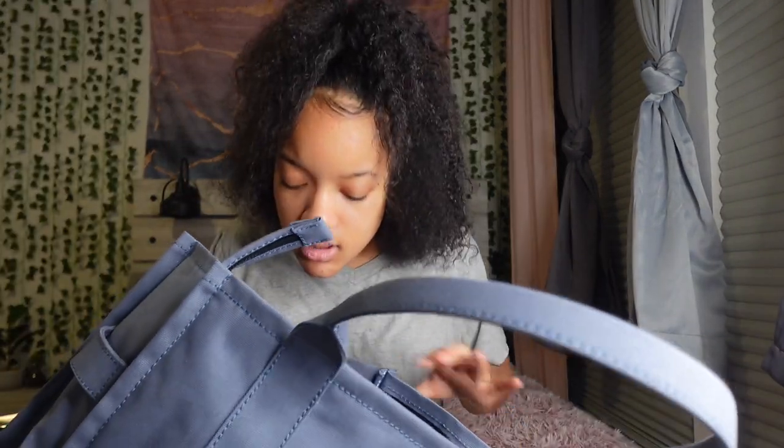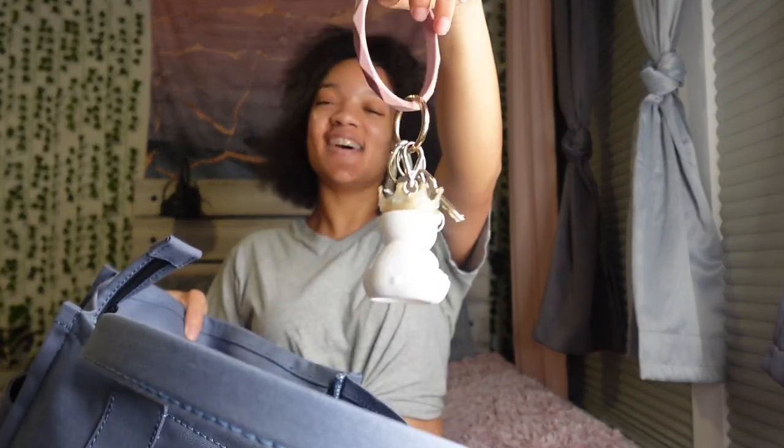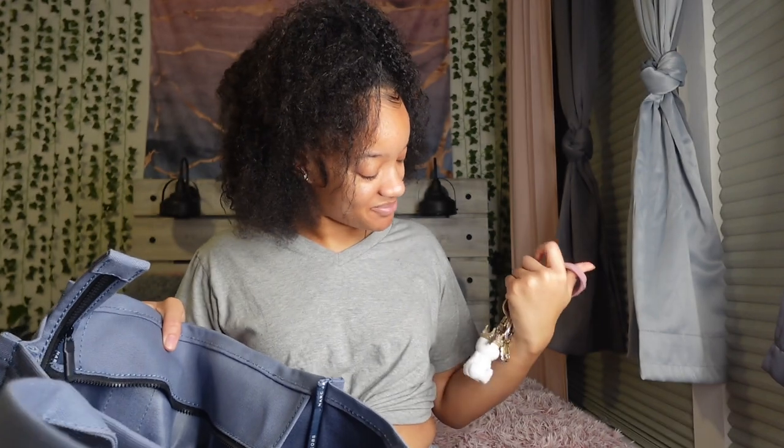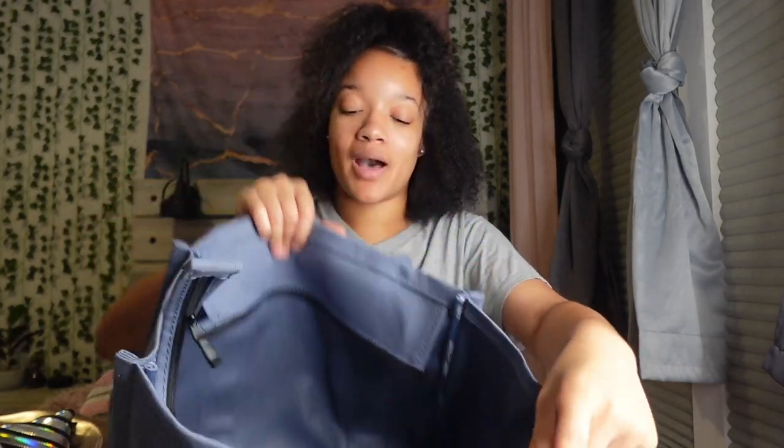Then I got my keys — look how cute they are. I love my keys so much. But that's all that's in here in the bottom.